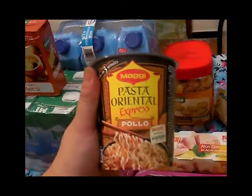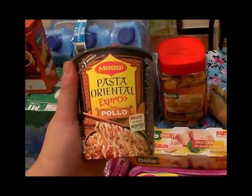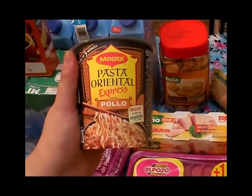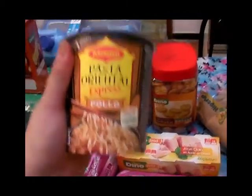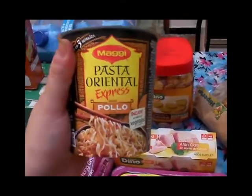Un botito de pasta oriental, estaba 1,05 creo. Este es de pollo, pero también lo suelo comprar de curry porque es el que le gusta a Arroz. El de pollo es el que me gusta a mí, así que os enseño el de pollo, pero que sepáis que también compré el de curry.